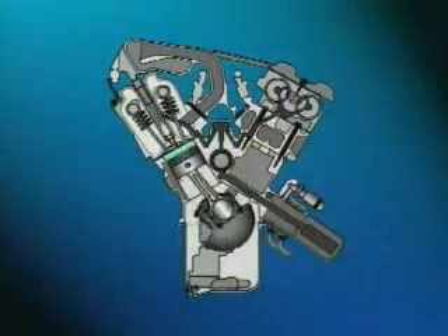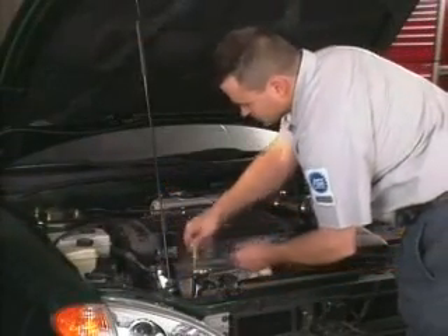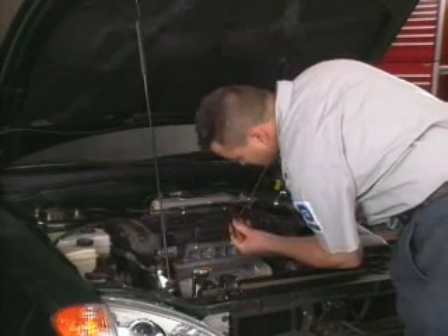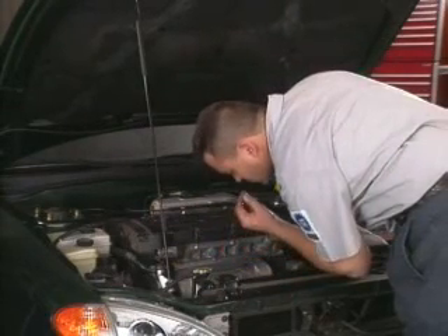During the last part of the combustion stroke, some unburned fuel and the byproducts of combustion leak past the sealing rings on the piston and into the crankcase. This leakage is referred to as blow-by. Blow-by vapors must be removed from the engine before they condense in the crankcase and combine with the oil to form sludge, or cause the oil to become diluted from unburned fuel.